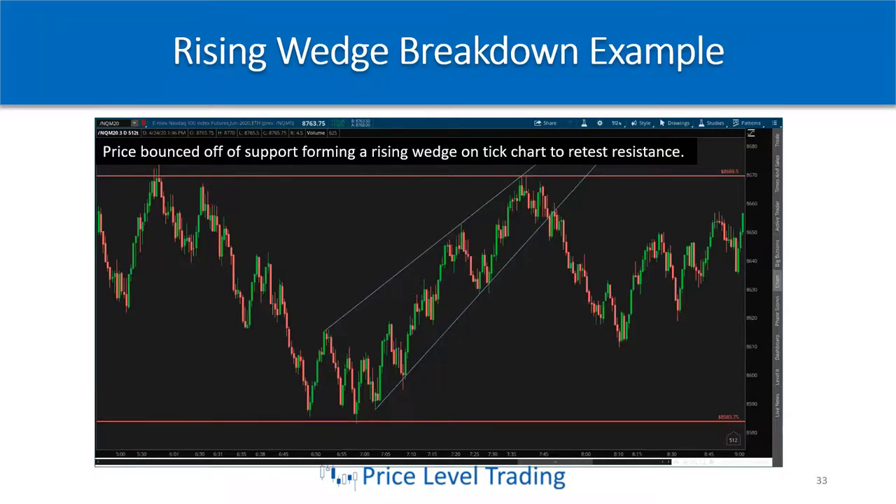Here's an example on the same Nasdaq futures chart I just showed for the falling wedge. After price bounced off support, it formed a rising wedge — a nice up channel but the channel is starting to converge. The key difference from a parallel channel is that these trend lines will eventually cross. It comes right up to resistance, and at resistance we have a lower high forming, which tells us this is a potential short setup.